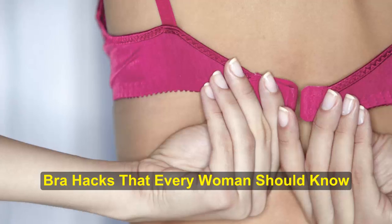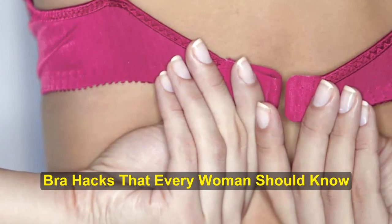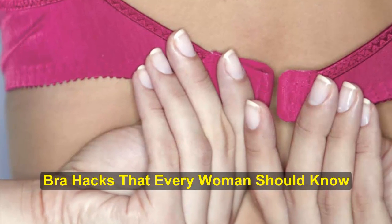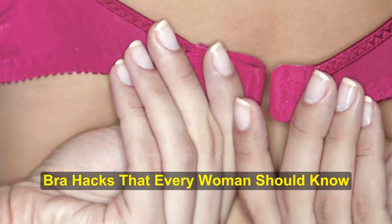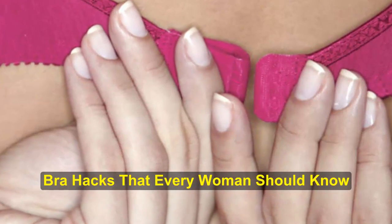Bra hacks that every woman should know. We all have days when we wish society's norms would change and it would be completely acceptable for women to shed their bras. Bras can be uncomfortable — I know I have days when I absolutely hate bras.